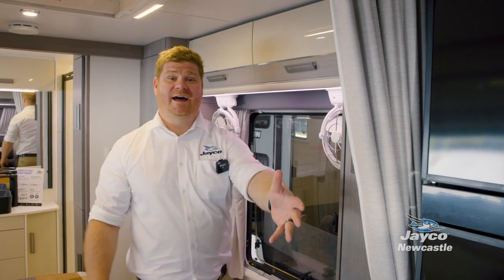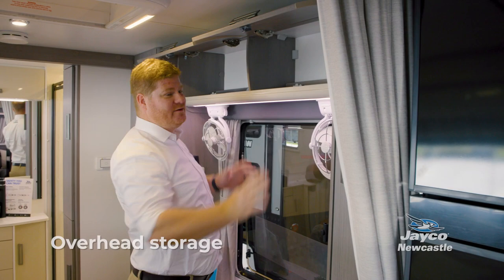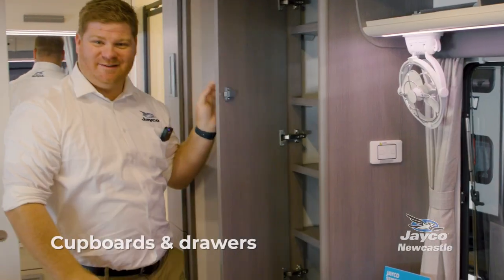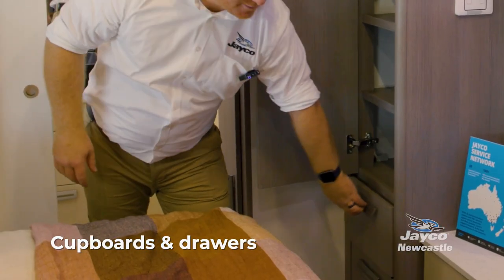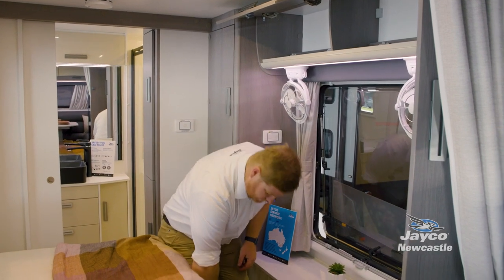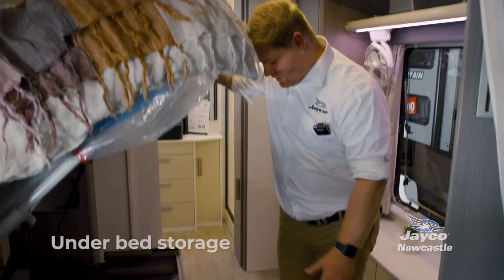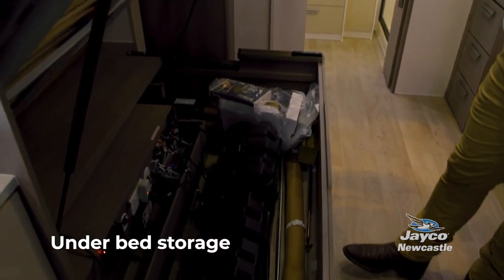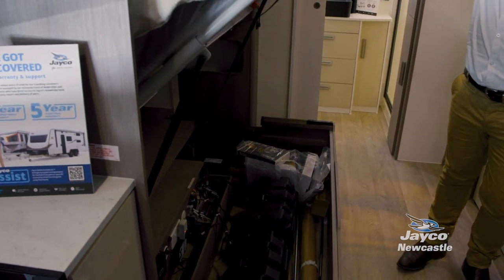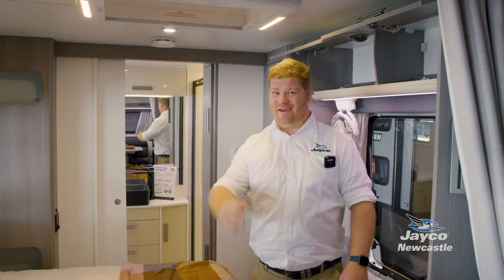Storage — not only outside in the 2165-3 but throughout this van. There is overhead storage, full cupboards, more cupboards on both sides — his and hers, you could say. There's plenty of drawer storage, under-bench storage right throughout the van, and if you lift up the bed there's even room for your outdoor mats and different things like that. Rest assured, if you're purchasing a Jayco Silver Line, there is enough storage to get you through even the longest holiday.